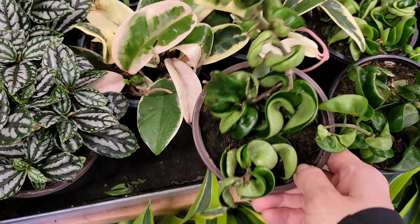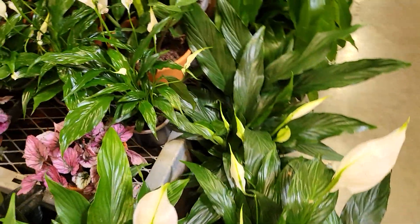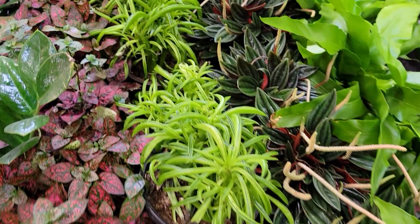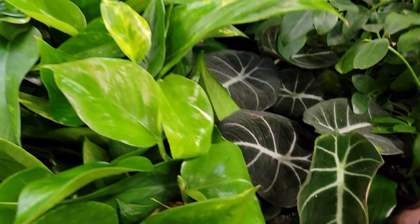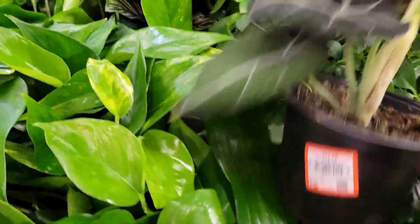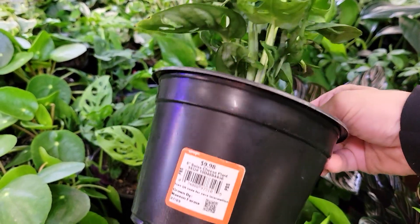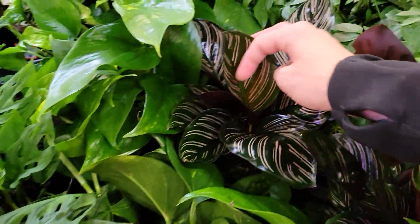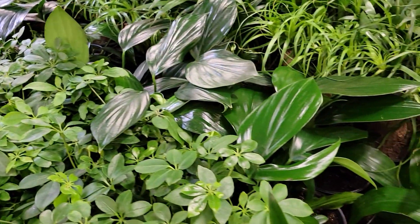We've got more hoya carnosa compacta and that one looked pretty darn long — so cool! Some beautiful pothos, and a bunch of really cute four-inch plants — polka dot plants, bird's nest ferns, and pilea. Oh, and look at this beautiful black velvet alocasia — thirteen dollars, looking pretty darn healthy too! And look at this one — I feel like we've been seeing some really interesting-looking monstera adansonii today, they look different somehow. And just a couple of calathea ornata with the pinstripes — so pretty.